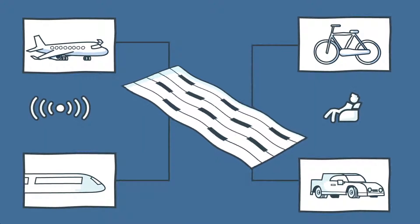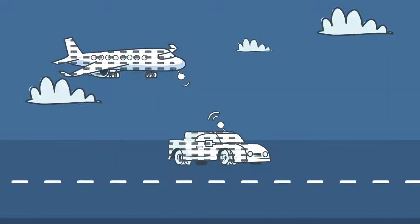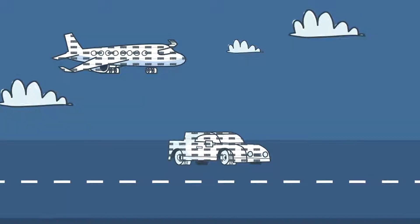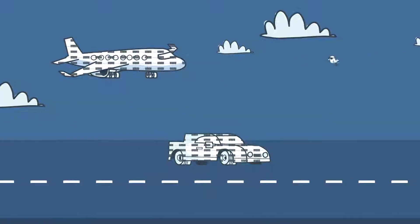Let's zoom in on cars and planes. Instead of having one or two sensors, printed electronics make entire surfaces smarter. Meaning transportation can analyze surroundings and detect exactly where something hits the vehicle.